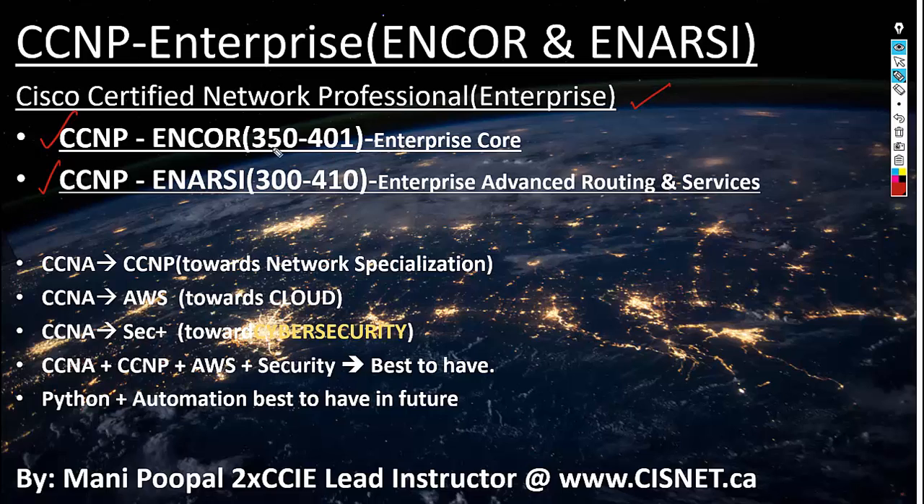There are two exam codes: 350-401 and 300-410. You must take the core exam, and you have to take one of the other courses. We are teaching the Advanced Routing and Services course because it covers advanced routing. When you take these two courses, each course will take seven to eight classes, and you'll be doing labs and then prepped for the exam.